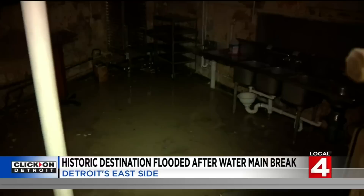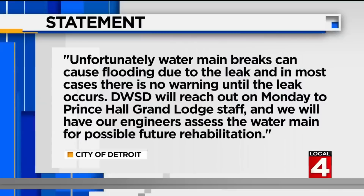They're hoping the city is going to come through and honor what they know is rightfully the right thing to do. The city of Detroit's water and sewerage department apologized to surrounding businesses for the inconvenience and said in a statement: unfortunately, water main breaks can cause flooding due to the leak, and in most cases there is no warning until the leak occurs. DWSD will reach out on Monday to Prince Hall Grand Lodge staff and will have engineers assess the water main for possible future rehabilitation. That full statement is on ClickOnDetroit.com.